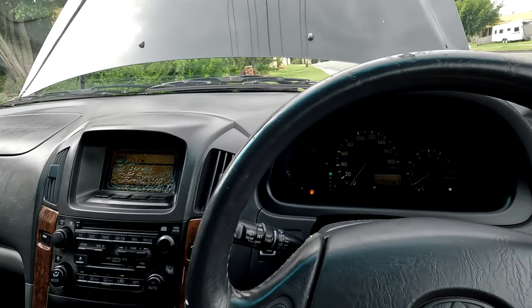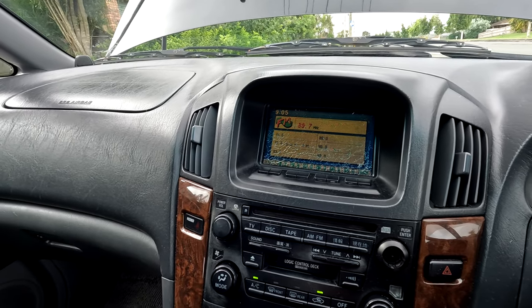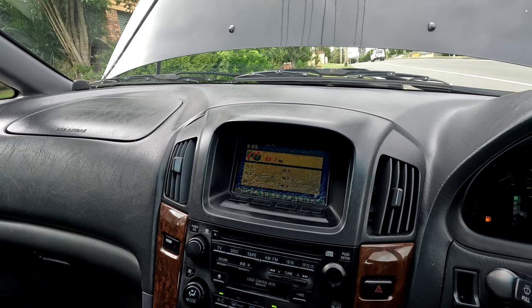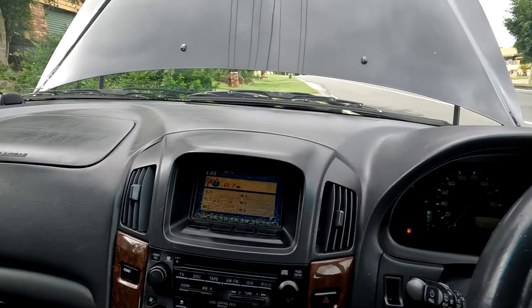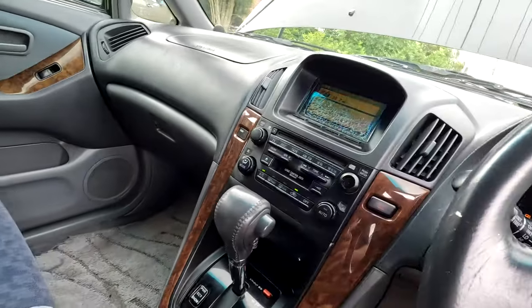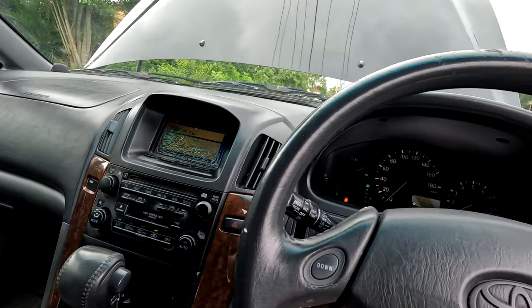So all in all - the air conditioning probably does work. The screen works but you need to read Japanese. Needs new tires. Need to take that god-awful tint off. But it runs smooth. Looking at the transmission dipstick - the fluid looks sort of brown, and I'm not sure that's the colour it's meant to be. Maybe it just needs a fluid change - something to look into.